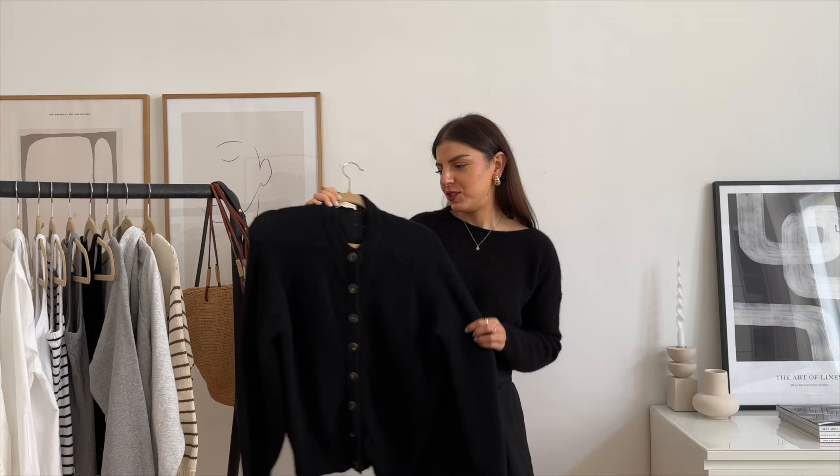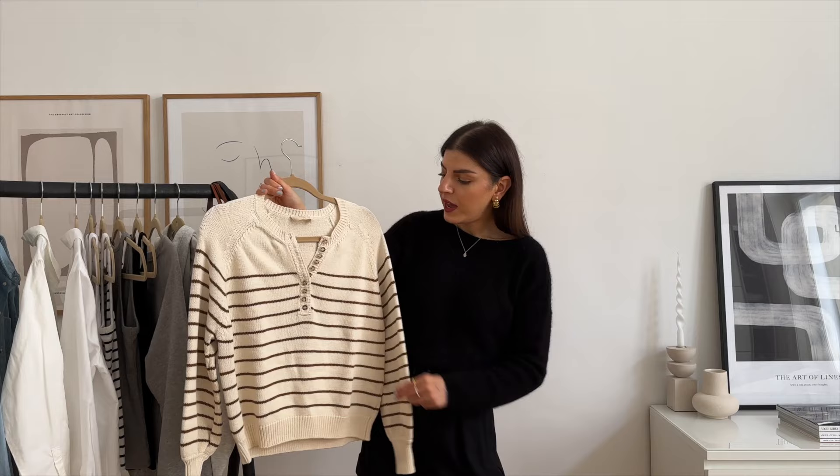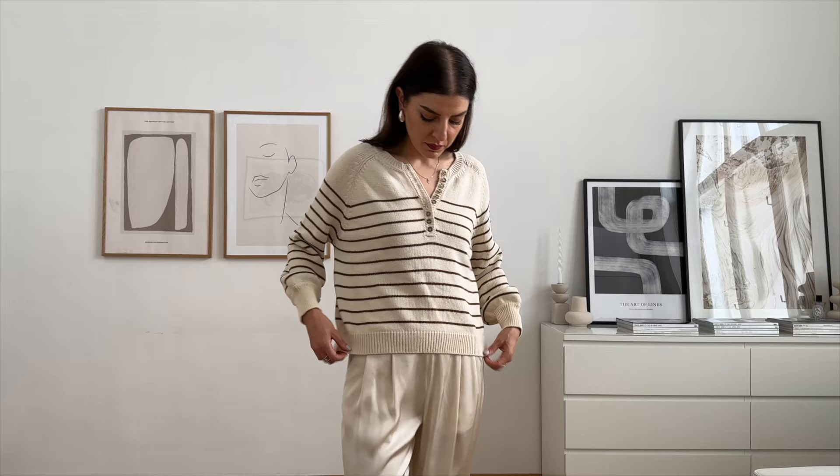The next sweater is the Leontine sweater. This is a more summery knit — it feels very summery and perfect for spring, summer, and also autumn. It has these buttons which I really like, and I got it in this camel-ecru color. I just love striped everything, so this was love at first sight. When I saw it I knew I had to have it. The material is 100% organic cotton.